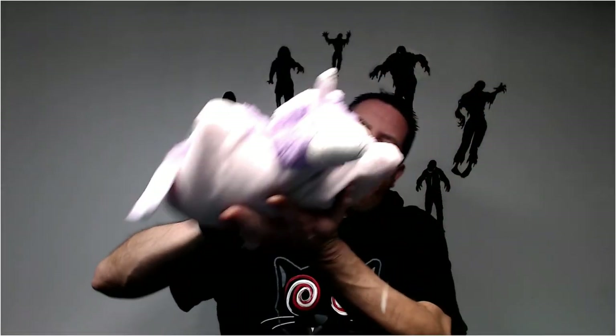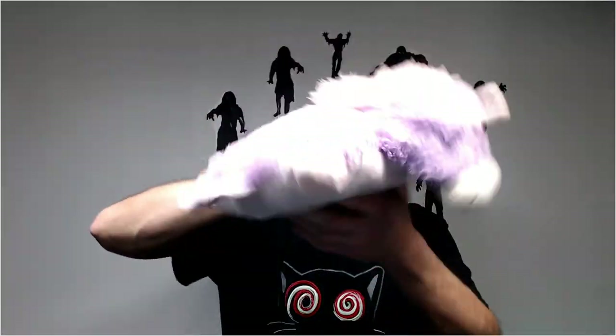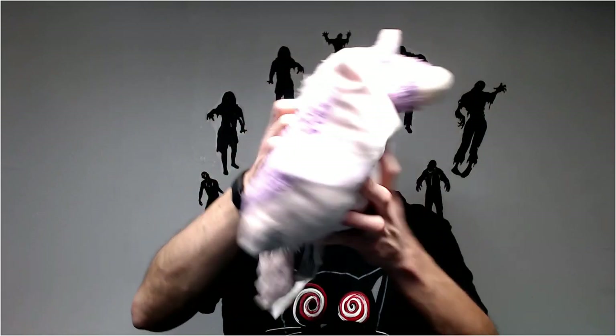Another pillow pet — this is the unicorn pillow pet. They're good for like 12 for the small ones. The bigger ones go for up to 20 to 25.